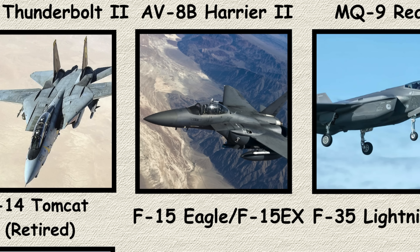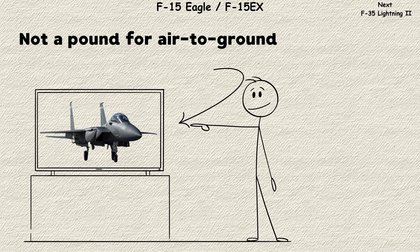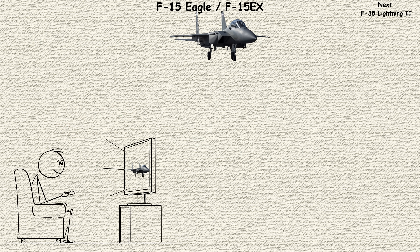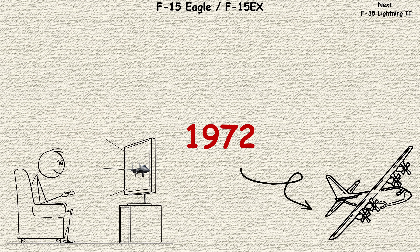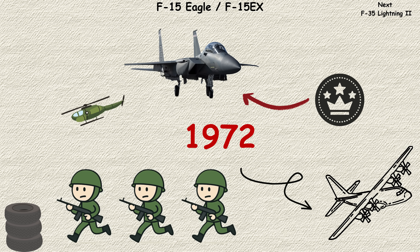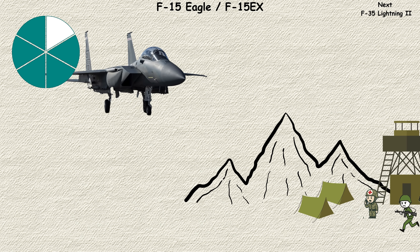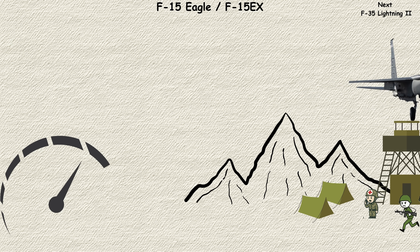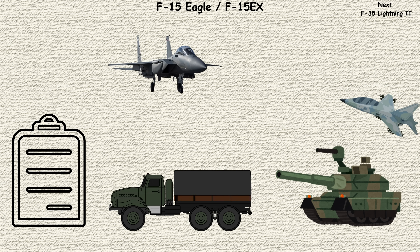F-15 Eagle and F-15EX. 'Not a pound for air to ground' was the F-15's original motto, and for good reason. When it first flew in 1972, the Eagle was designed with one mission: achieve absolute air superiority. With a thrust-to-weight ratio greater than one, the F-15 can literally accelerate while climbing straight up.